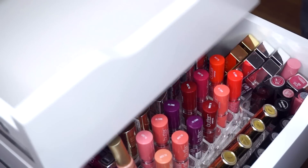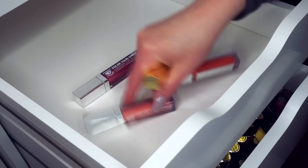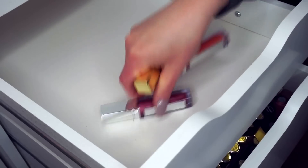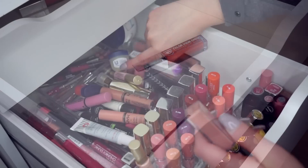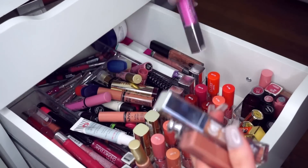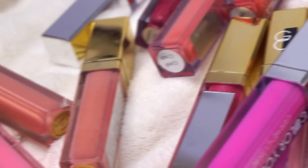I'm going to start by putting some lip glosses in there that will lay flat. The whole goal is that I can see every single lip product I have by reading the brand and what it is, so I want them to lay completely flat and be organized in a way where I can open that drawer and pick what I want.